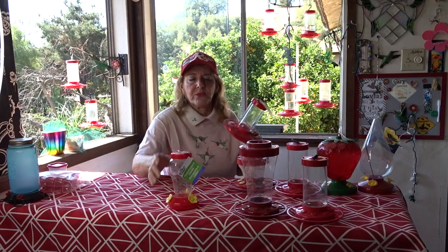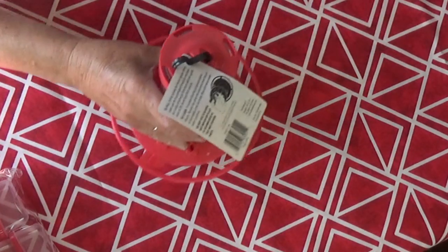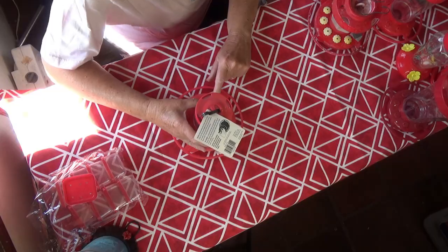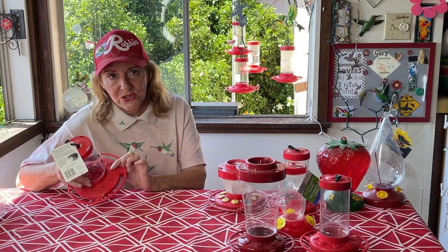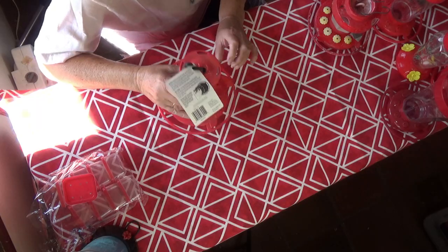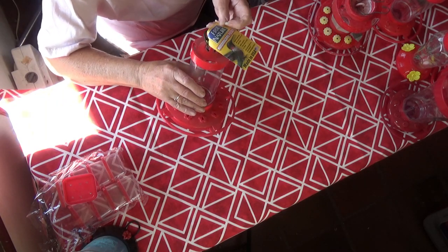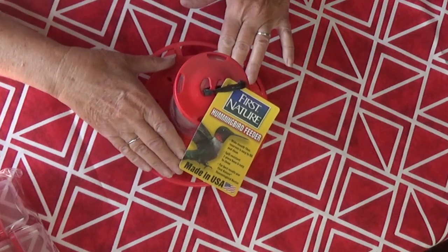A lot of these hummingbird feeders will not work for bees. This one is one of my favorites, but when it comes to bees, they can almost get their head in those holes. Those holes are big enough for them to get their head in, so this doesn't work for bees. When they're swarming, they will find this feeder. This is my favorite feeder — it's by First Nature — but that is the only issue.